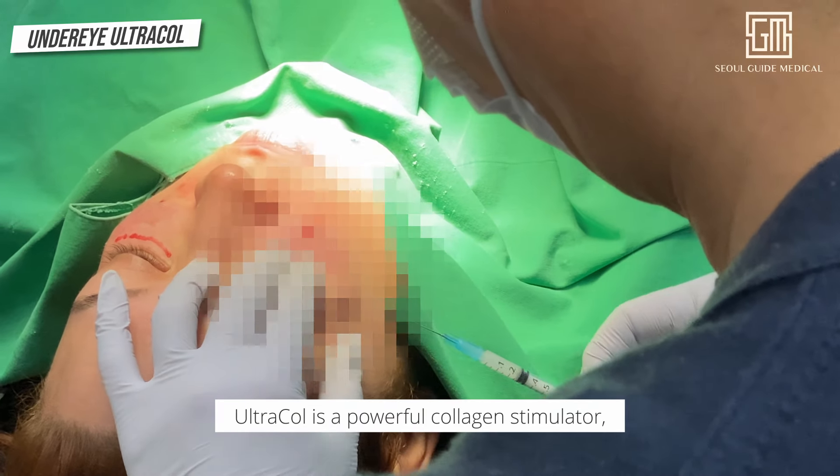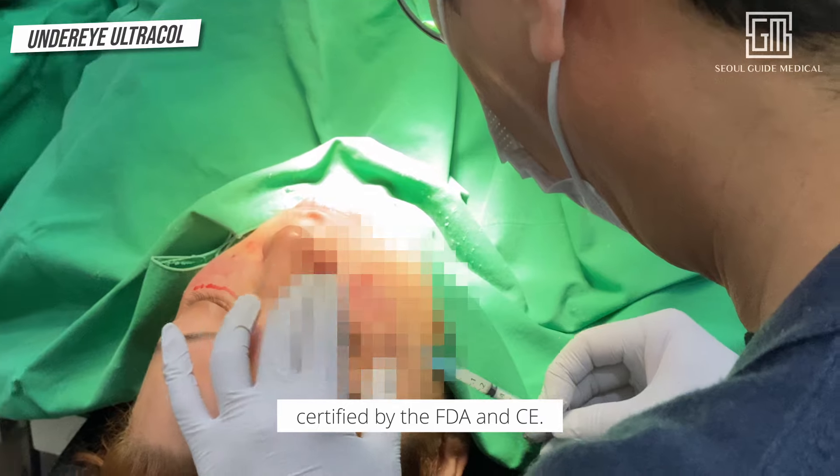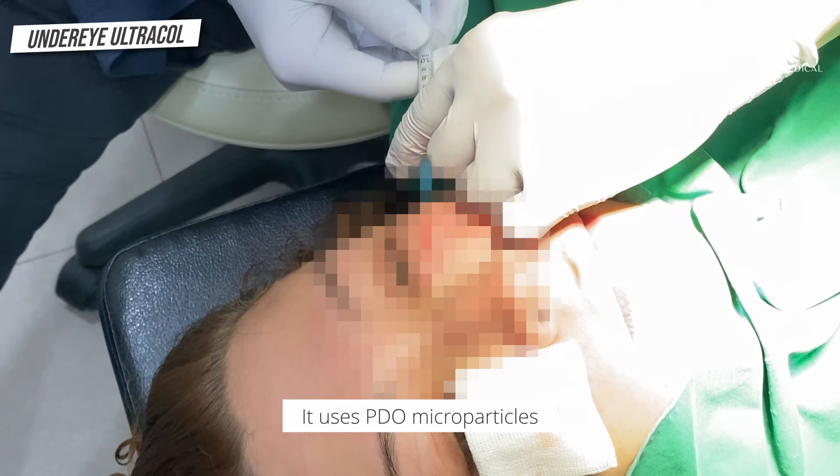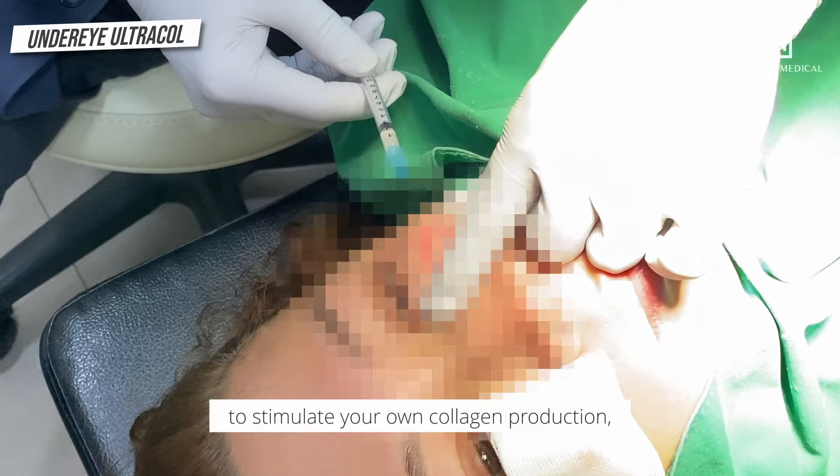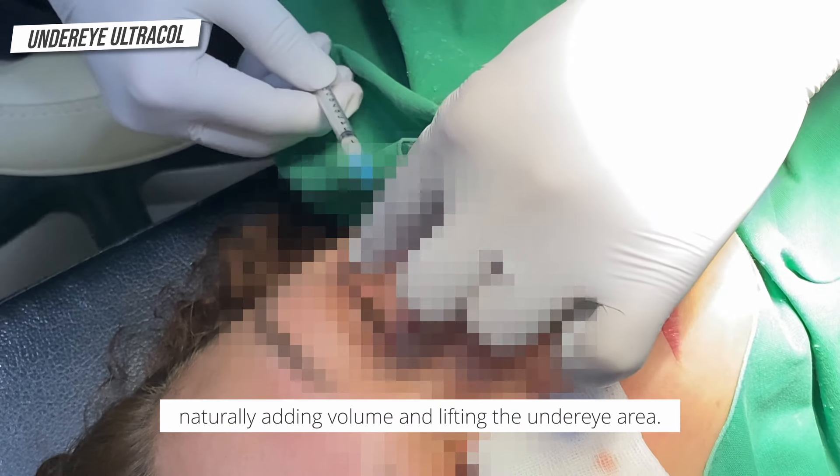Ultracol is a powerful collagen stimulator, certified by the FDA NCE. It uses PDO microparticles to stimulate your own collagen production, naturally adding volume and lifting the under eye area.